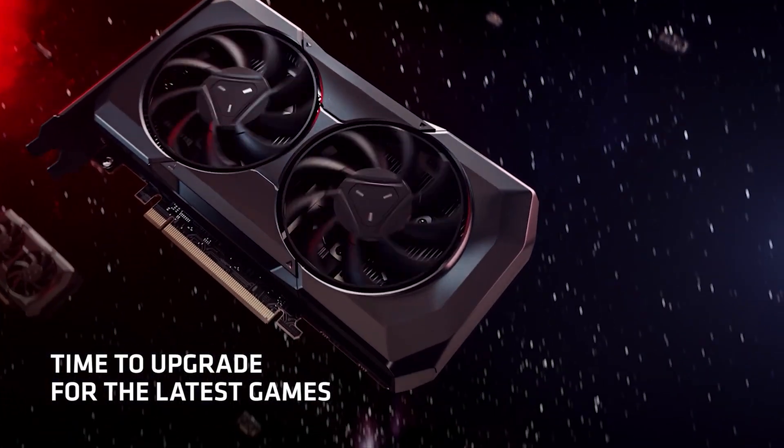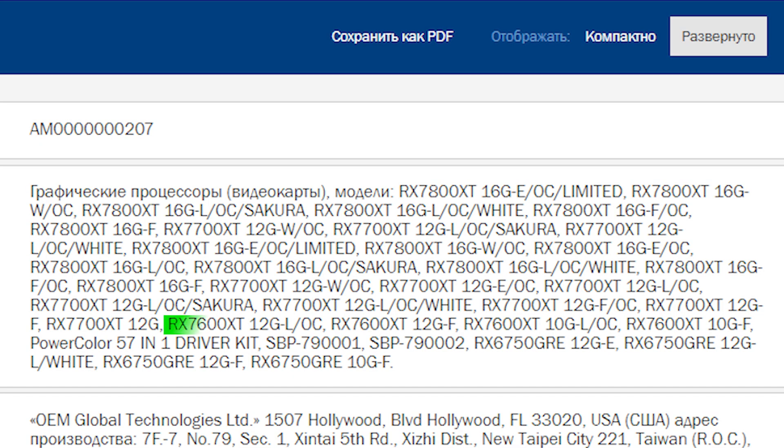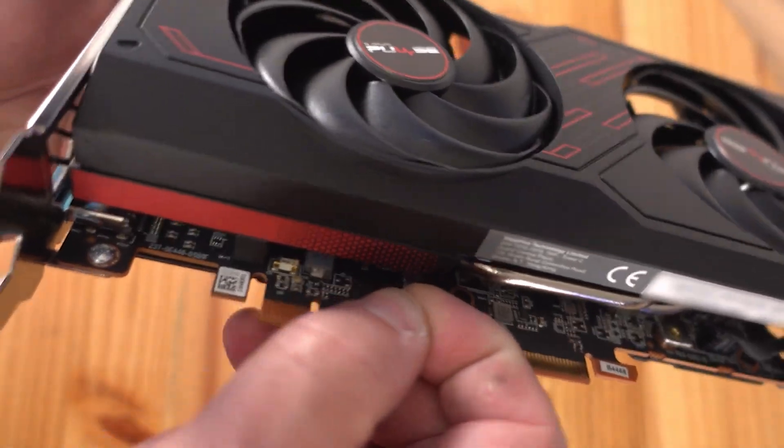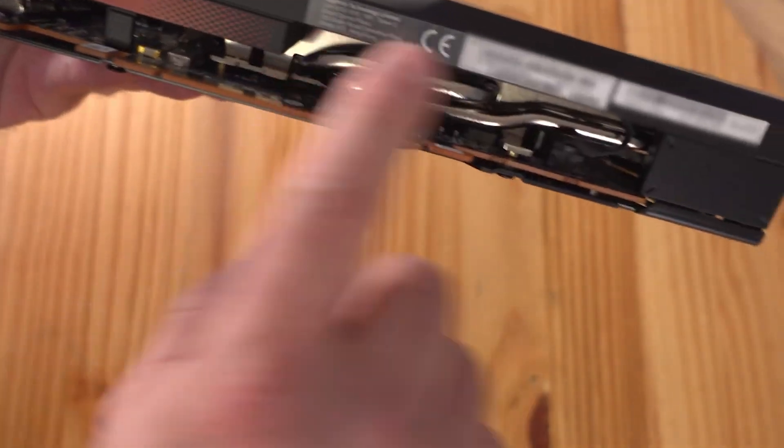The recent listing might give us an idea of the new Radeon RX 7600 XT SQ. The filing lists the AMD Radeon RX 7600 XT graphics cards in both 12 and 10 GB flavors, which means that the company is yet to finalize the specs or might just go ahead with two variants.